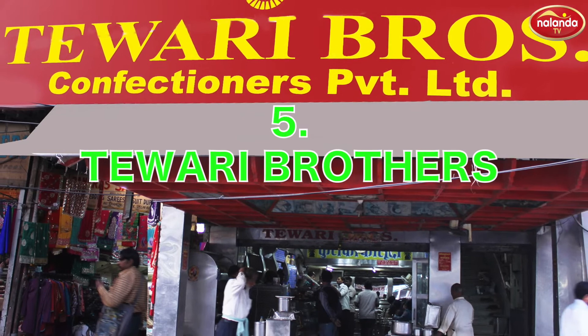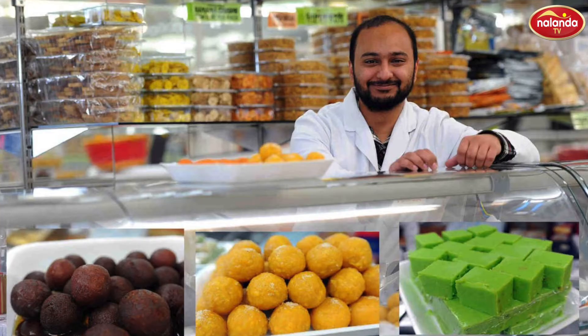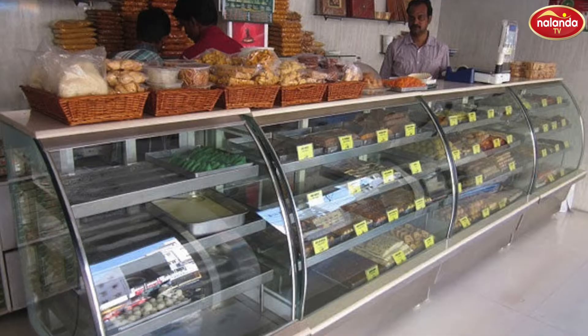Tiwari Brothers in Burra Bazaar. Are you yearning for chai and samosa? Then round the corner of Burra Bazaar, Tiwari Brothers shop is always open for you.